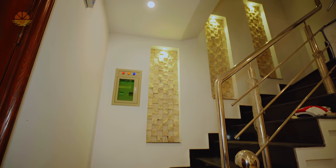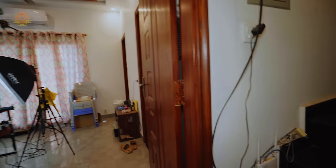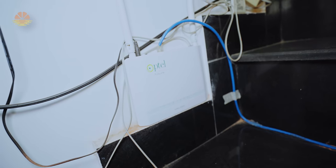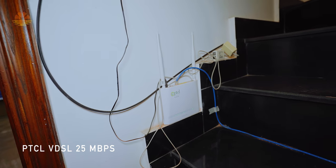This is our studio entrance at the first floor. Before you enter, you'll see our PTCL internet. People have a lot of complaints about it, but I don't have many — God bless. It's a 25Mbps connection and I get some really good speeds.